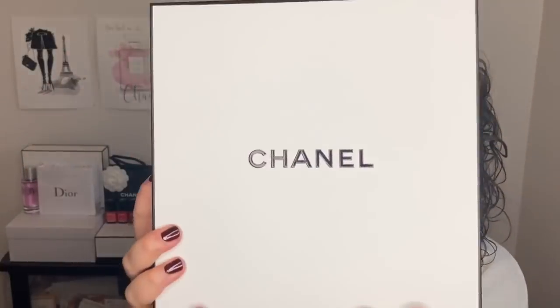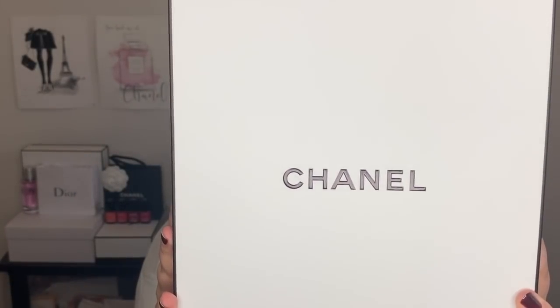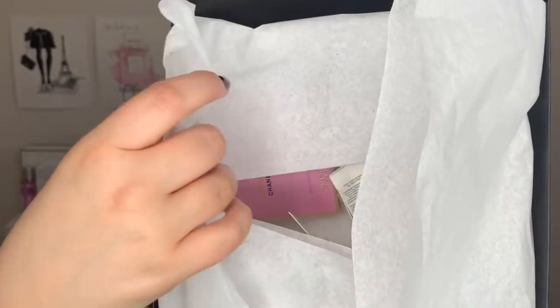She went ahead and gave me this lovely package here. So I'll go ahead and unbox it with you guys right now. Here we have our lovely Chanel box, the black and white. It's pretty iconic. So let's go ahead and open this up. Hopefully it doesn't all fall out — it hasn't happened yet, knock on wood, but you know, we never know.